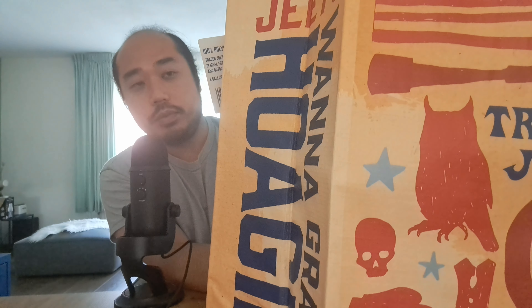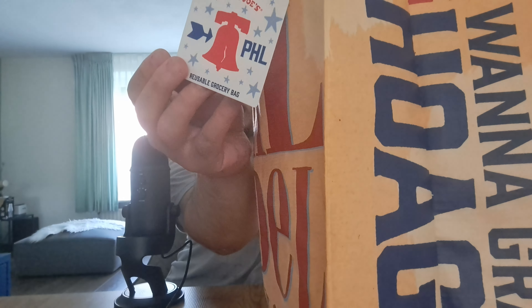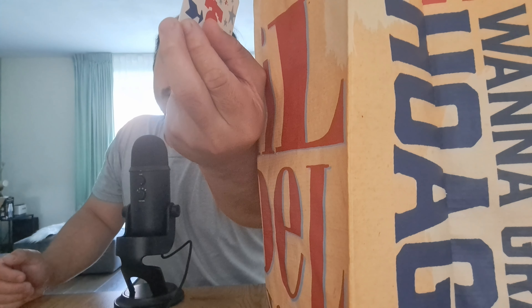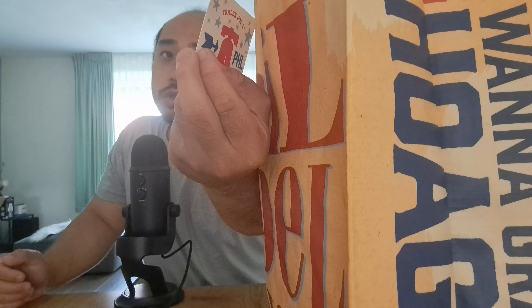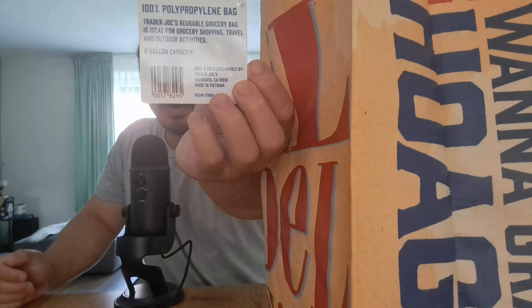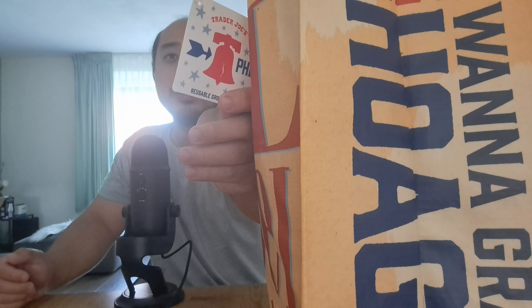So this also has the Liberty Bell as you can see - yeah, Liberty Bell. And the material: it's a reusable grocery bag made of 100% polypropylene. Trader Joe's reusable grocery bag, ideal for grocery shopping, travel and outdoor activity, six gallon capacity - that means you can put a lot of things inside. Designed and sold exclusively by Trader Joe's, and it's made in Vietnam. Cool, nice - Trader Joe's Liberty Bell, thank you guys! Now I will show you what's inside the bag.